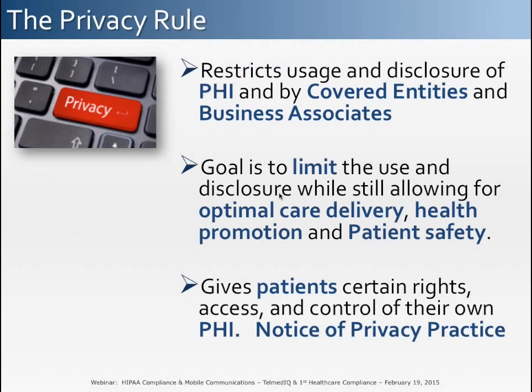The privacy rule governs the usage and disclosing of PHI for covered entities and business associates. The basic goal of the privacy rule is to limit use of PHI while still allowing for optimal care delivery. The privacy rule also defines a patient's rights over access and control to their own PHI. A healthcare organization must document and communicate to patients how they will use a patient's PHI using a notice of privacy practices.